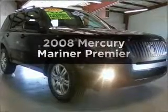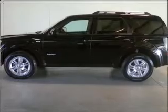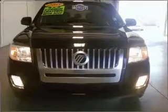Presenting the 2008 Mercury Mariner. Find everything you want in a ride under one roof with this vehicle, featuring a reliable six-cylinder engine that responds smoothly to its automatic transmission.